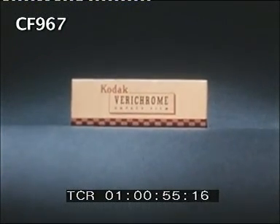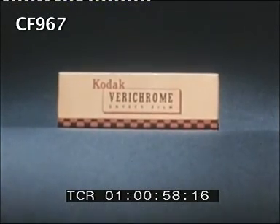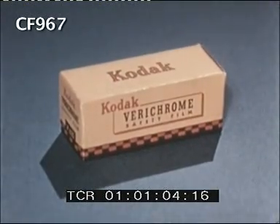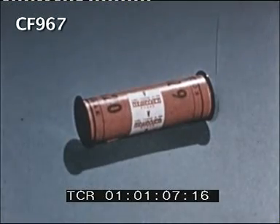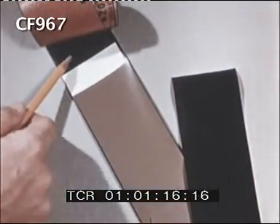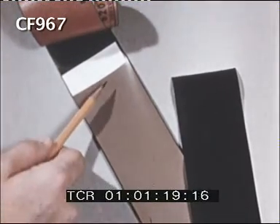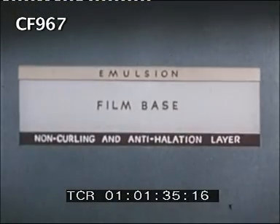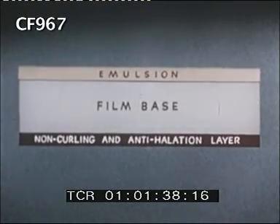Most people rarely have a chance to examine a roll of film in ordinary room light — this of course would ruin it. Here's a chance to take a good look at that film, so you can see more than the numbers in the little red window. A small piece of adhesive holds the film to the backing paper. The creamy coating is the emulsion, the light-sensitive part. The dark side is the anti-halation backing, which helps prevent unwanted light reflections from bouncing around within the film during exposure.